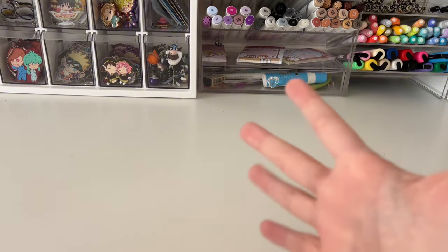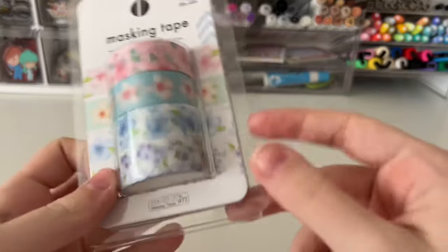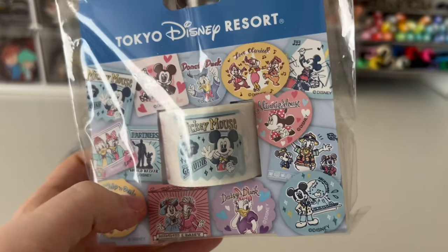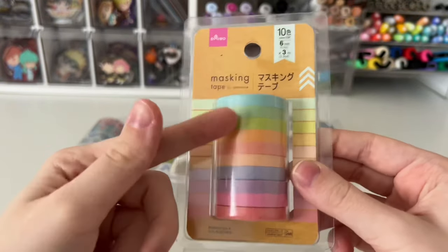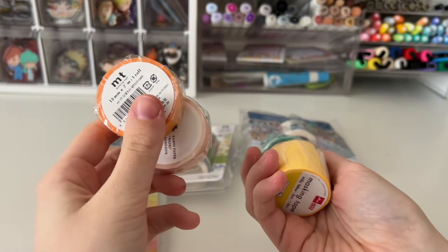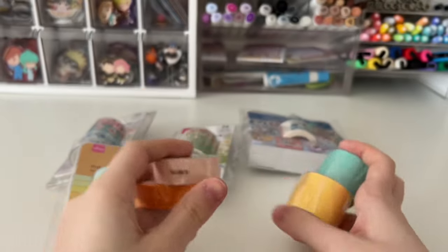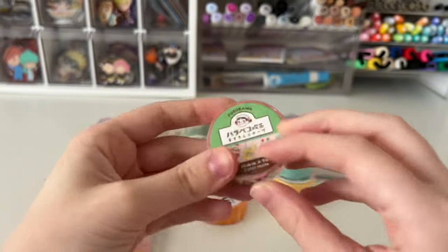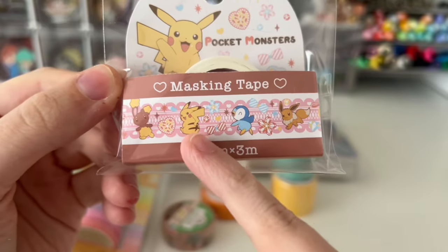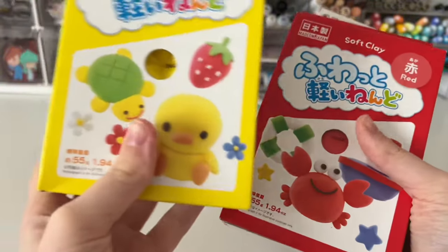Now moving on to stationery, arts and crafts goods. I have this set and this set of flower washi tapes from Daiso, a set of stickers from Tokyo Disney, some skinny pastel rainbow washi tapes from Daiso — 10 of them, so great! Some wider washi tapes from Daiso and Don Quijote, some plain washi tape colors, a dessert-themed washi tape from Donkey, and a lace with diamonds and Pokemon-themed washi tape from Daiso.